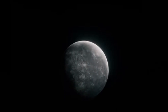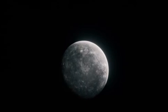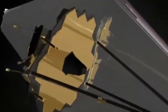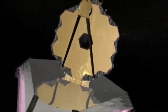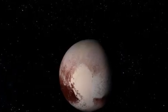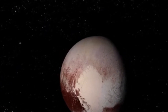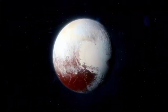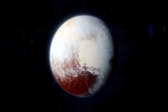The James Webb Space Telescope, humanity's most advanced instrument for exploring the cosmos, has once again delivered a revelation of monumental significance. Exclusive, high-resolution images of Pluto are fundamentally reshaping our understanding of this distant dwarf planet. Once regarded as a frozen and lifeless relic on the outer edges of our solar system, Pluto is now emerging as a complex and dynamic world teeming with secrets that defy prior scientific assumptions.